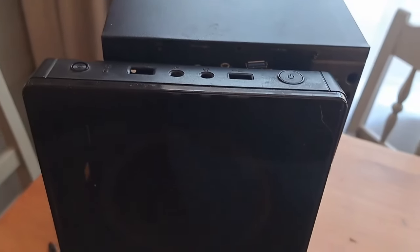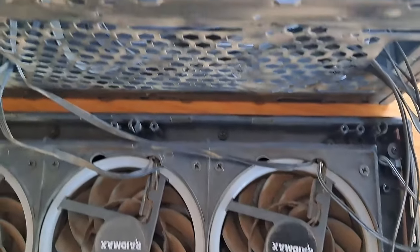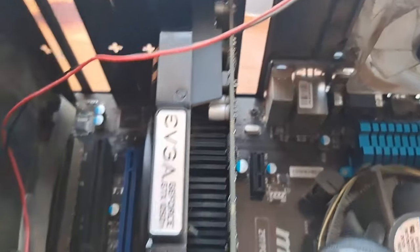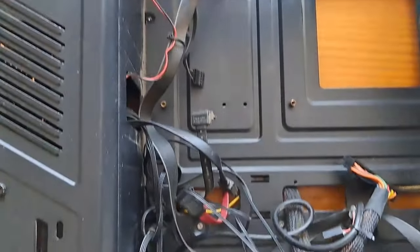As you guys can see, everything is still in good condition. The only reason why I had to upgrade was that this machine couldn't handle new triple-A gaming anymore — the graphics card was too small. So I decided to get a new motherboard, and of course with a new motherboard you need new CPU, new RAM, and so on, because the technology has advanced so much.